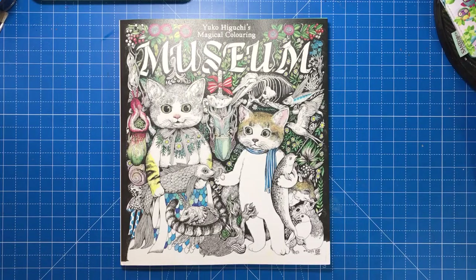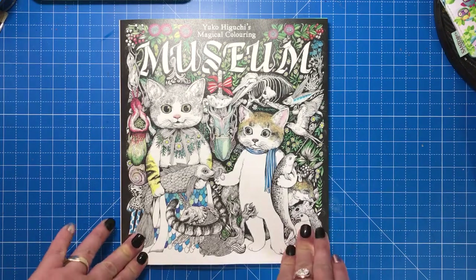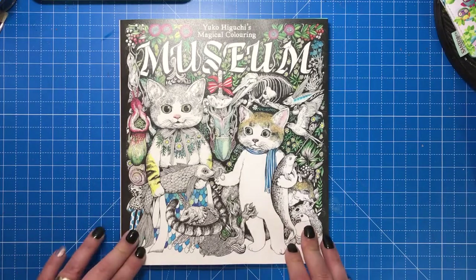Hello and welcome to another colouring book review from Colour with Claire. Today I'm reviewing Yuko Higuchi's Museum, which is her first colouring book. Yuko is an illustrator from Japan.